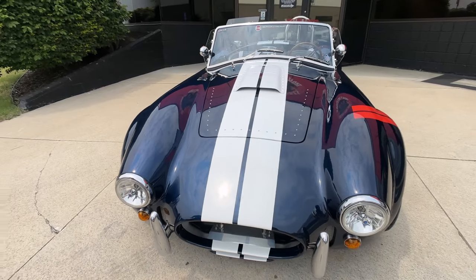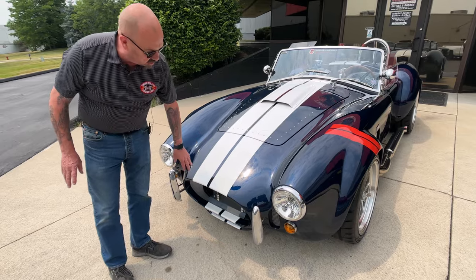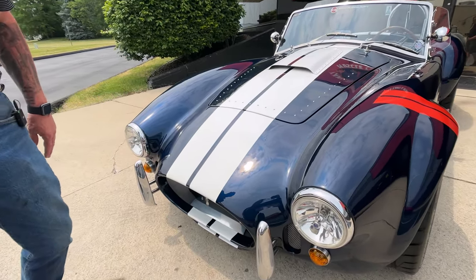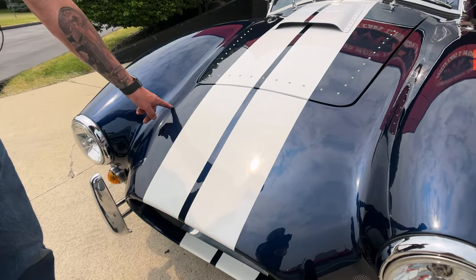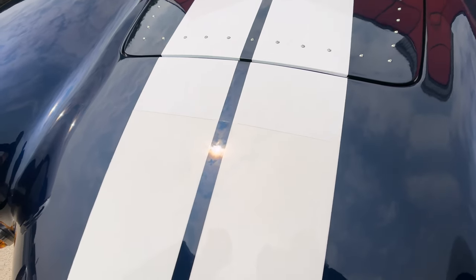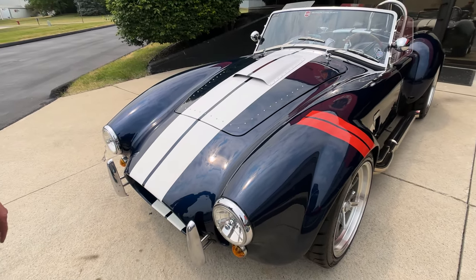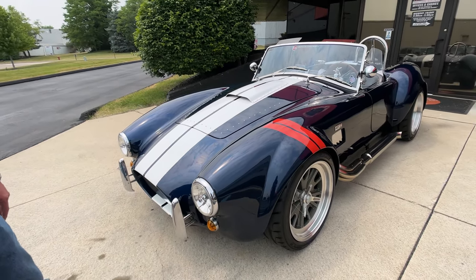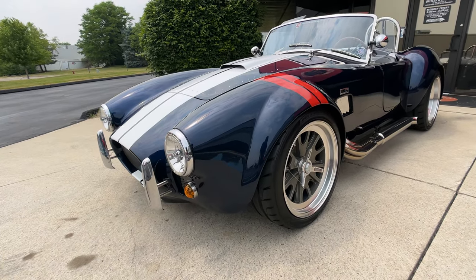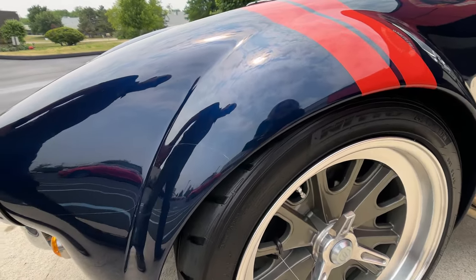One of the really cool things is it's got the paint protection up here on the front, so you don't have to worry about any stone chips or anything up on the nose of it. You can see the line of the paint protection coming across right here — it goes all the way down. That paint protection also wraps right around to here, which is super cool.